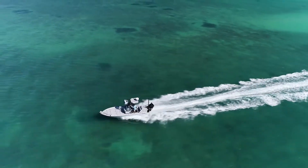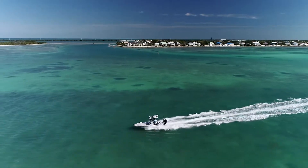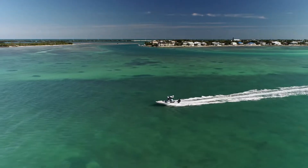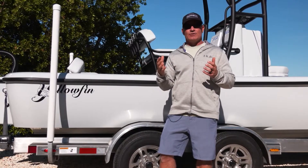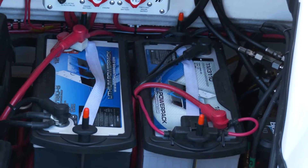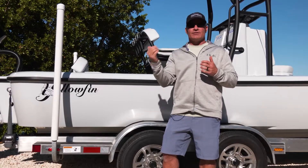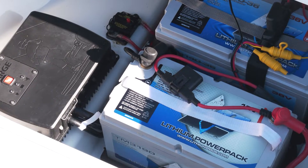Sometimes we'll fish a small area, then we might take a 45-minute or an hour run to go somewhere else. Before this charging system, all that power was lost. Your engine's producing all kinds of power that could be put to one of the batteries, but until now there was just no technology that would do this. The Power Pole Charge system will send the power to the weakest battery. So if you've drawn down your trolling motor batteries and you take a long run, your trolling motor batteries are going to be getting charged the whole time. It's a smart system — it knows which battery is the weakest and sends the charge there.